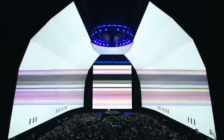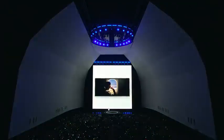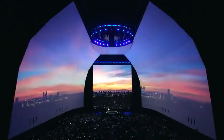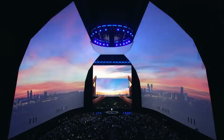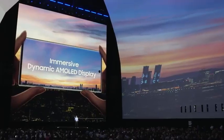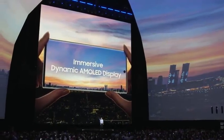Both devices are impossibly thin at less than 8mm, and they both come with a display that gives you a truly incredible cinematic viewing experience. The Note 10's dynamic AMOLED display is brilliant and utterly immersive, and it gives off less blue light to maximize your eye comfort without sacrificing color.